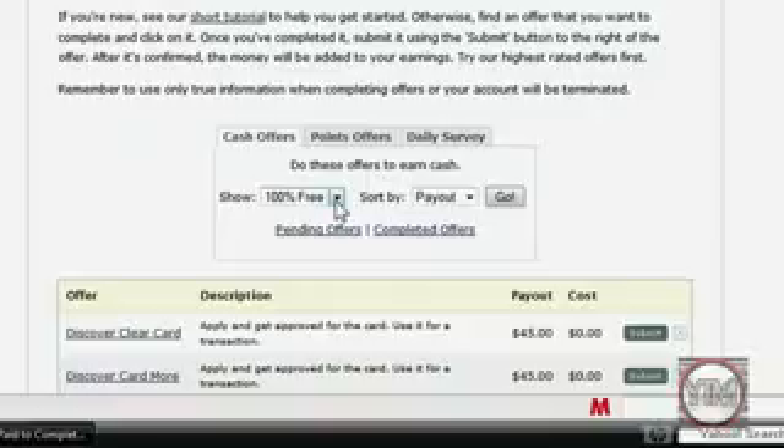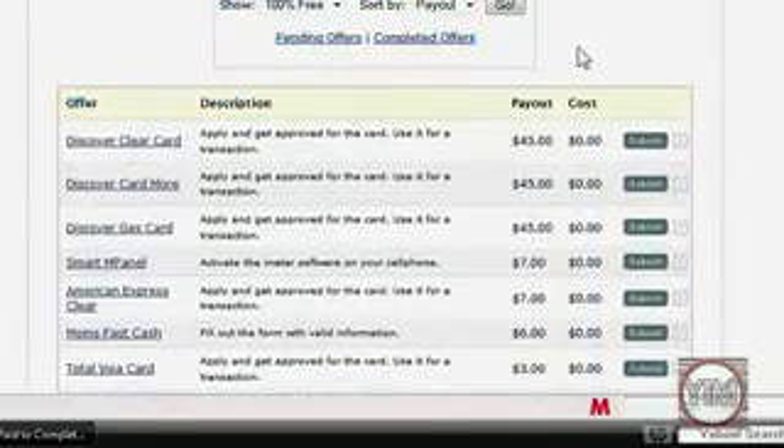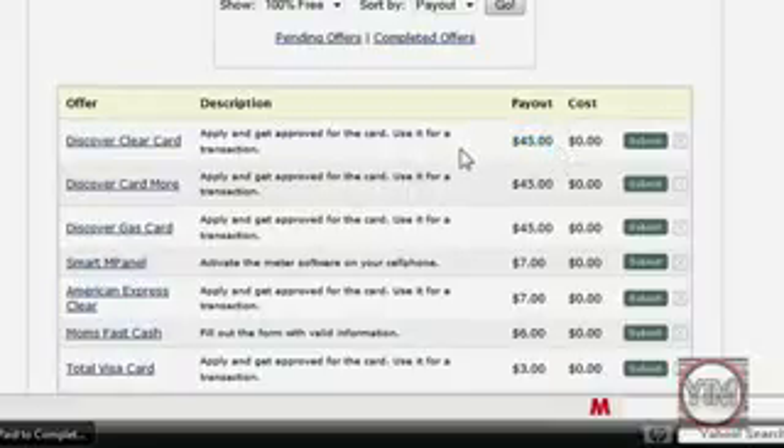Now what this means: 100% free means all the offers are going to be free — it won't cost you anything. And payout means all the offers it brought up are going to be the highest paying offers there are. As you can see, this one you get $45 for.